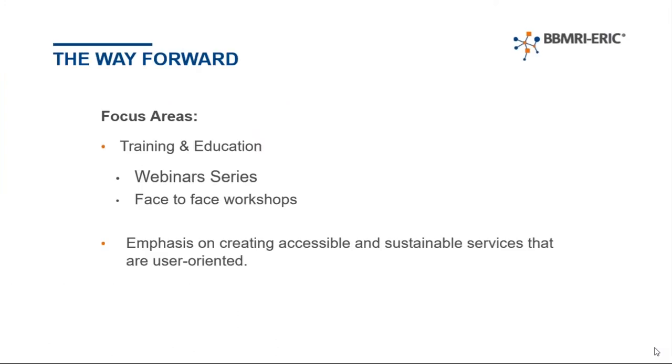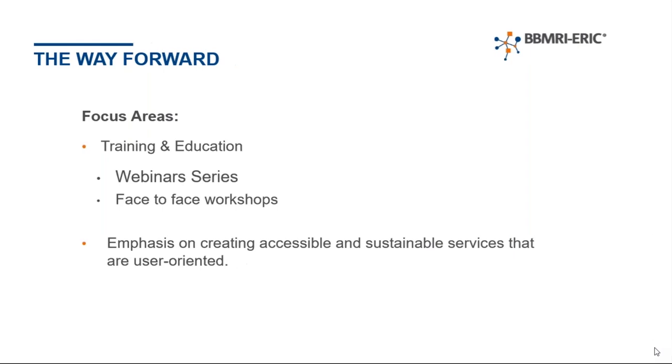Our focus area is very much on training and education. This will be done through the webinar series, but also face-to-face workshops, specifically in relation to the ethics check and completing the ethics section of proposals. If there is a particular request for training or a workshop, please do get in touch — we would be more than happy to see what we could do and to make it tailor-made. You can contact us through the ELSI helpdesk. The idea is very much to create information and services that are sustainable and accessible, with the researchers and the biobanking community in mind.